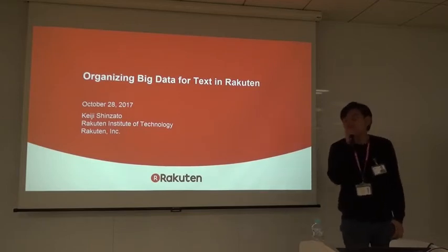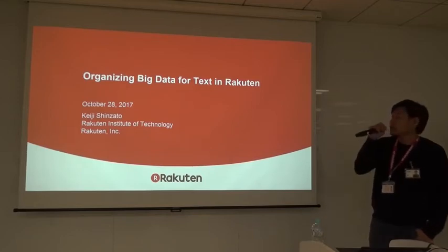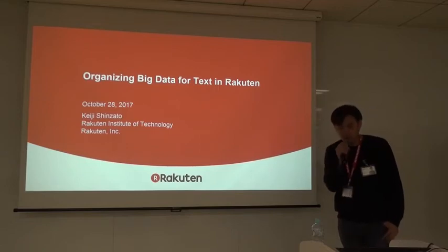I'm Keiji Shinsato from Rakuten Institute of Technology. Thank you for coming today. Today I'd like to talk about a technique to automatically organize big data for text in Rakuten.